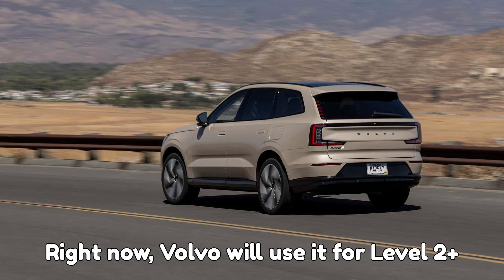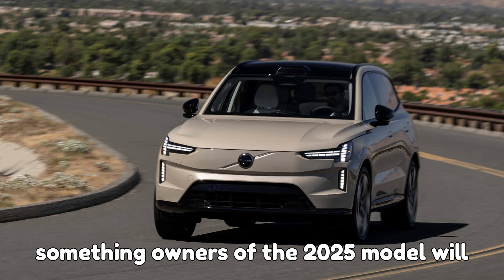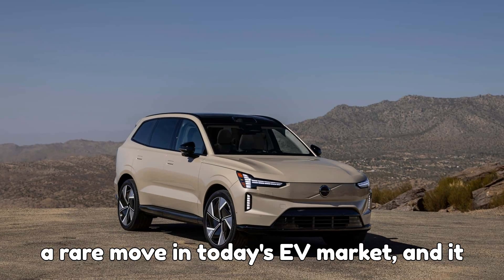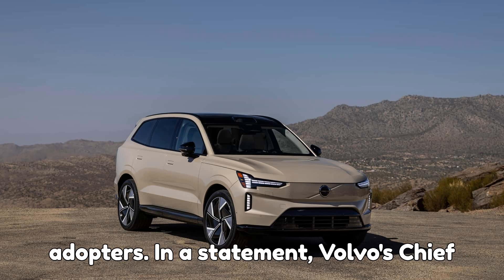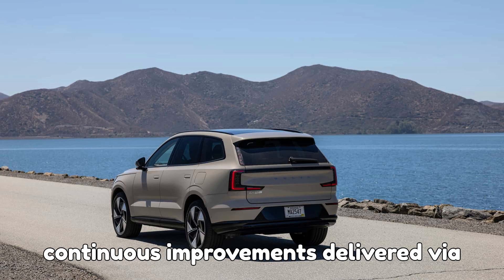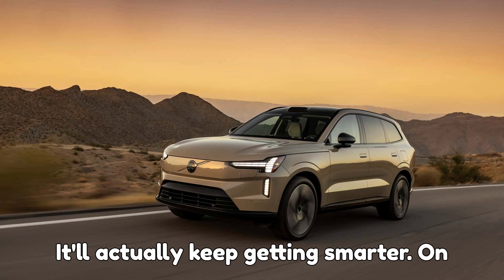Right now, Volvo will use it for Level 2+ autonomy features, but NVIDIA says it can scale all the way to Level 5 automation in the future. And here's something owners of the 2025 model will love — Volvo says you can get the new NVIDIA computer for free through a scheduled service center upgrade. That's a rare move in today's EV market, and it might just win back some angry early adopters. Volvo's chief technology and engineering officer, Anders Bell, explained that the new computing power enables safer driving, smarter battery management, and continuous improvements delivered via over-the-air updates. Translation: your SUV won't feel outdated after a year — it'll actually keep getting smarter.